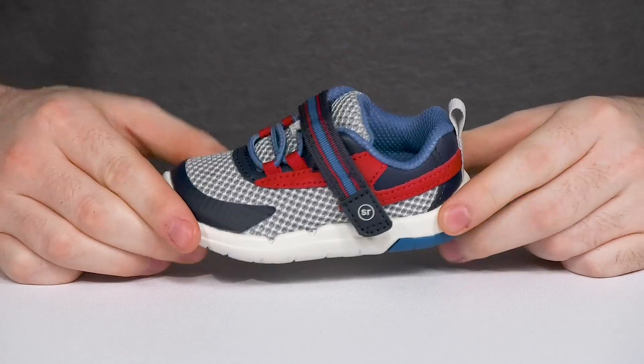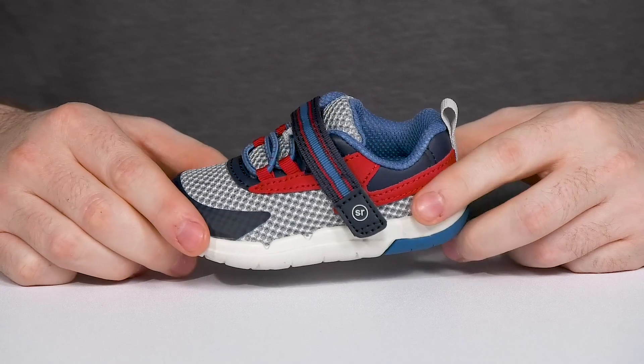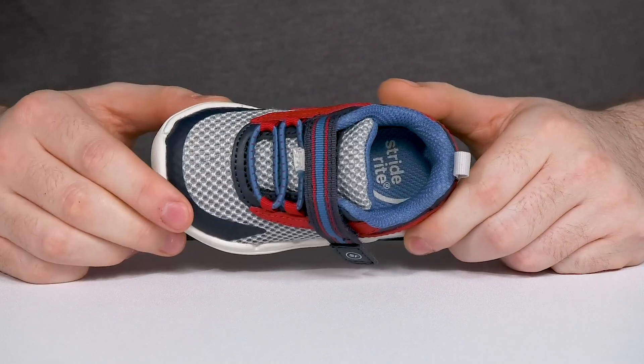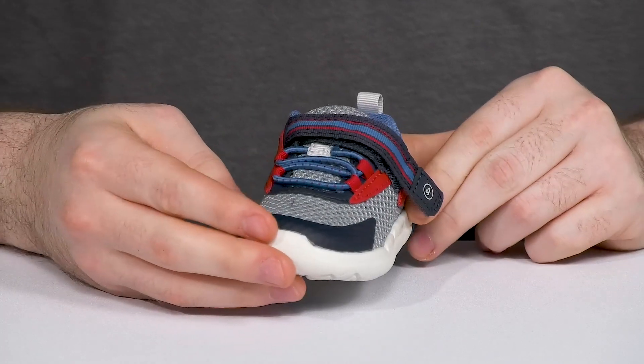Have your toddlers walking in style with this APMA-approved silhouette from StrideRite. Perfect for little growing feet, this design has an upper made with textile and synthetic, using an easy hook and loop closure at the top paired with elastic bands to keep it secure.